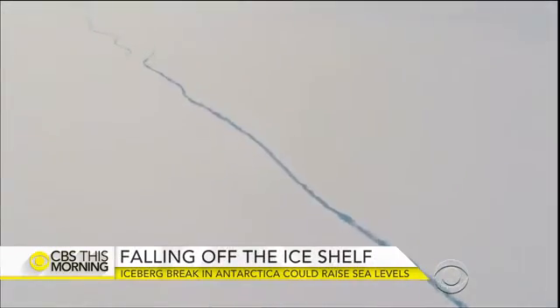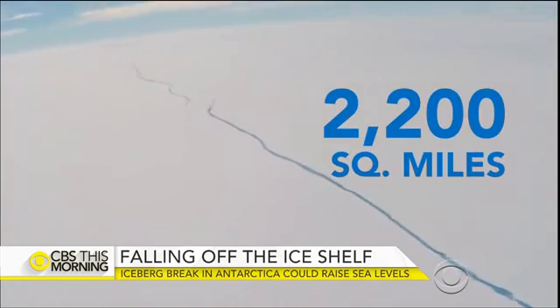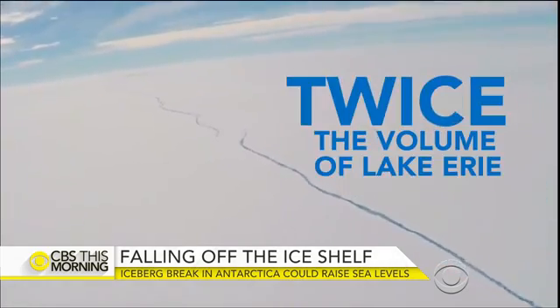Its size is staggering — more than 2,200 square miles, twice the volume of Lake Erie.